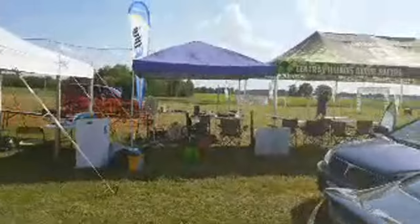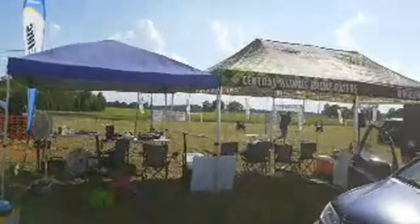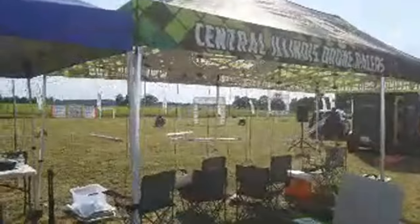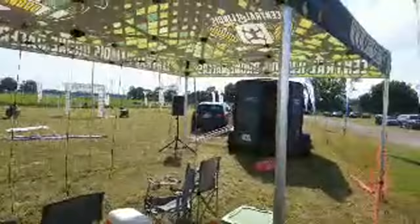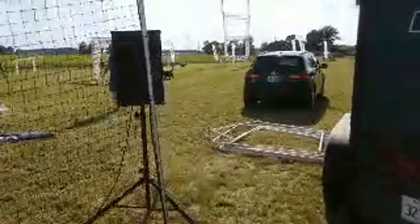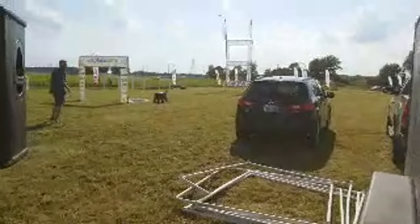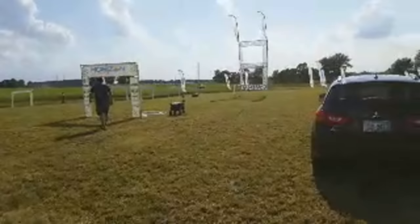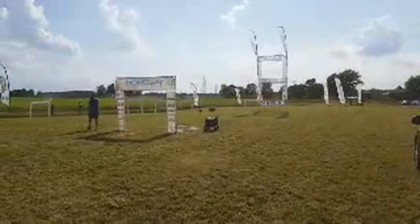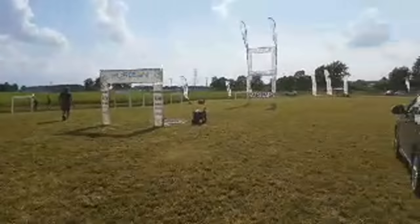It looks like they're either tearing down or setting up the course — they've got a number of different gates and whatnot they're going to go through. We've got so many PAs and announcing things and speakers going on this weekend. I myself will be announcing all weekend long at the TLR Cup. You can see some of the FPV, or first-person view racing, where they follow and go through the different gates.